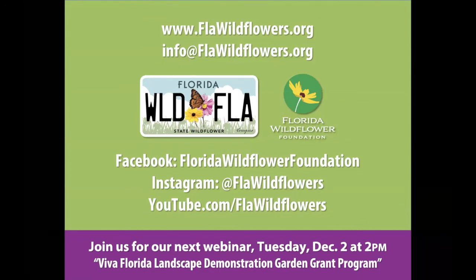All right, thank you everybody. Join us next month if you're interested in our grant program, and otherwise check us out on our website and our social media to keep up with what we're doing. Thank you.